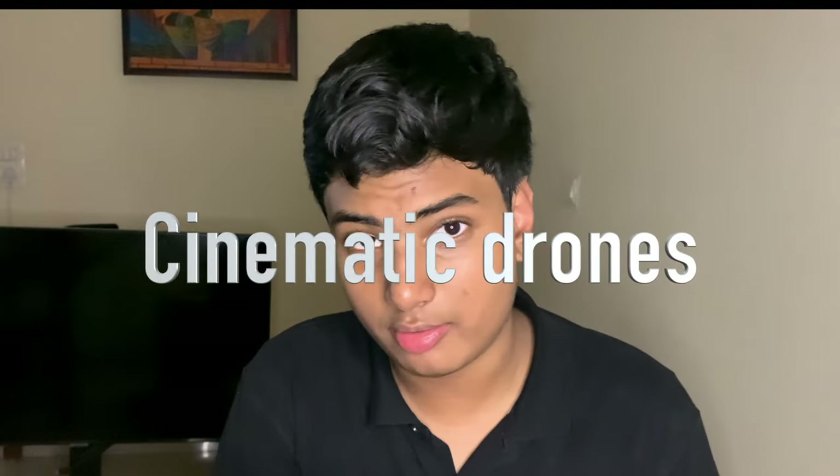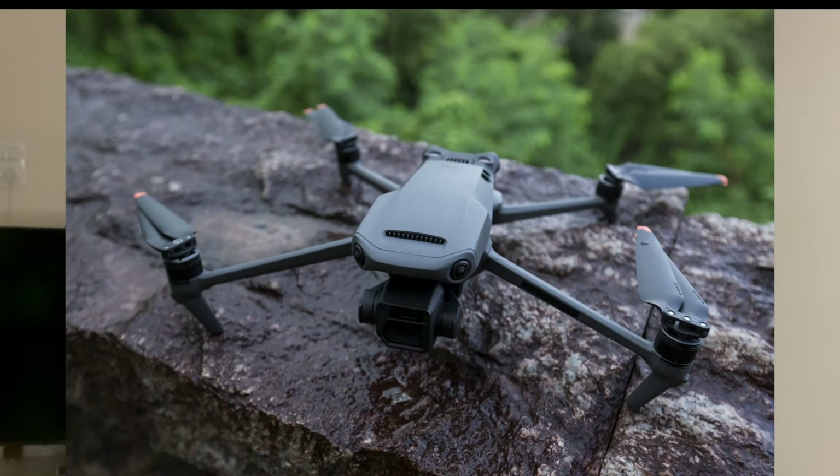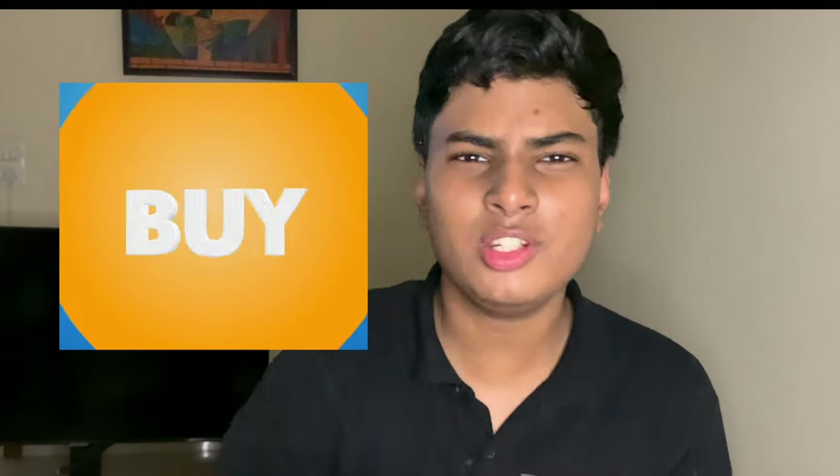Now let's talk about cinematic drones. Cinematic drones are meant to be extremely stable and have the best cameras mounted to them. You might be wondering which one should I buy. Let's get to the individual comparison of these two drones and look at the specs and features.